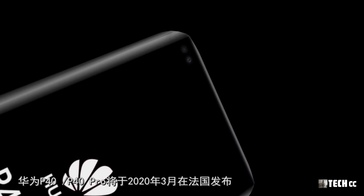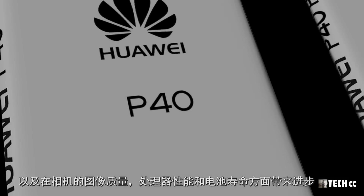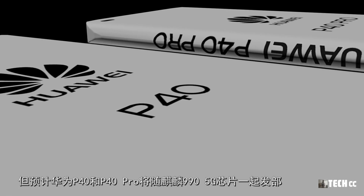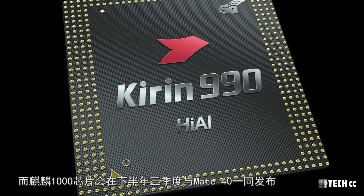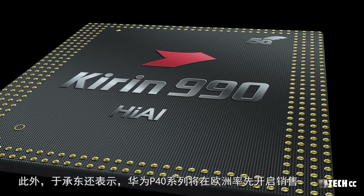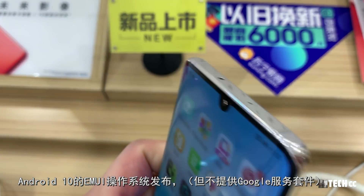最後關於發布時間，根據余承東此前的聲明，華為P40、P40 Pro將於2020年3月在法國發布，P40系列將帶來史無前例的設計，以及在相機圖像質量、處理器性能和電池續航方面帶來進步。預計華為P40和P40 Pro將隨麒麟990 5G芯片一起發布，而麒麟1000芯片會在下半年三季度與Mate 40系列一同發布。余承東還表示華為P40系列將在歐洲率先開啟銷售，並且P40系列將繼續使用基於安卓10的EMUI操作系統發布。